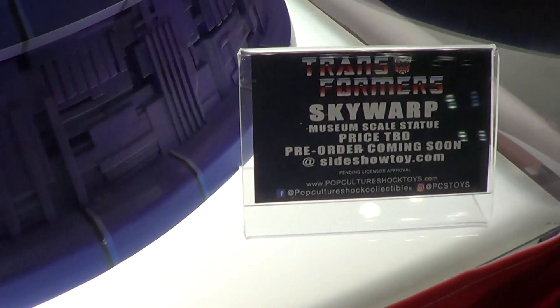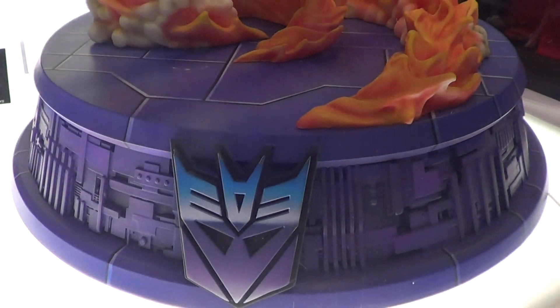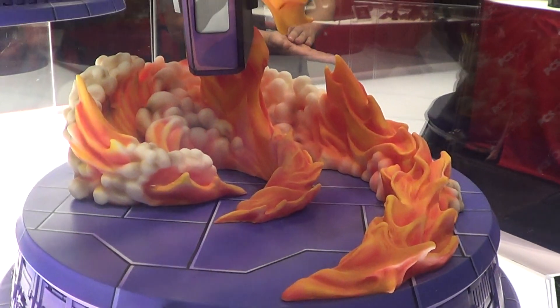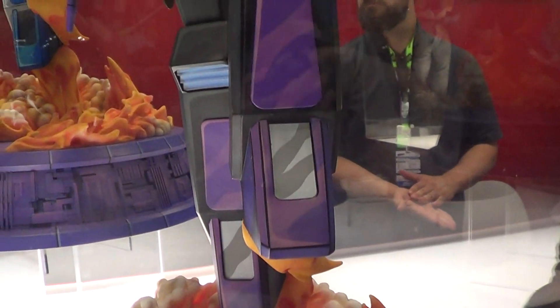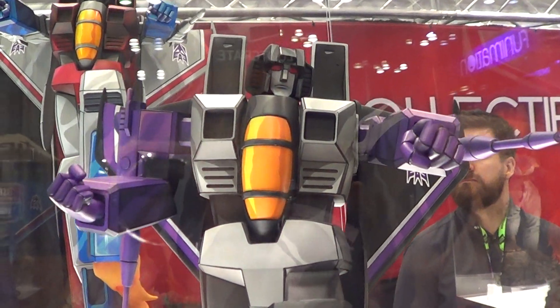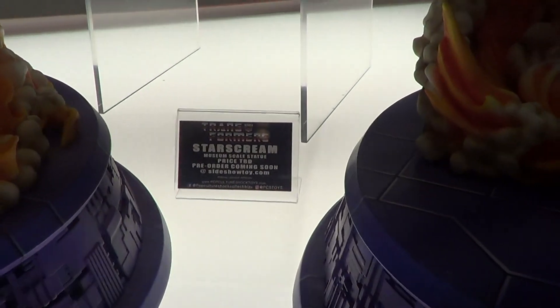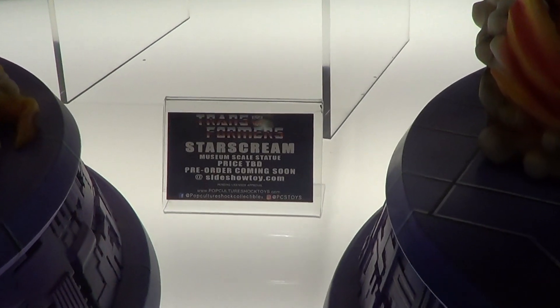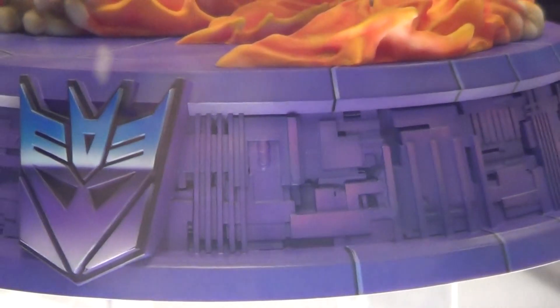This is Flywear. Similar base, or probably it's the same base. And that's Starscream. Same base as well.